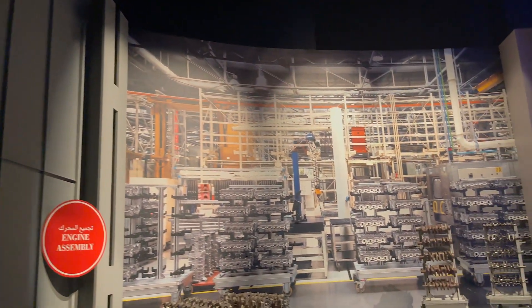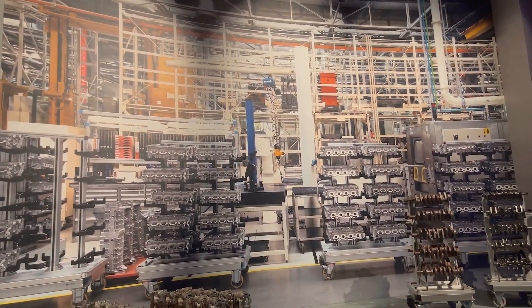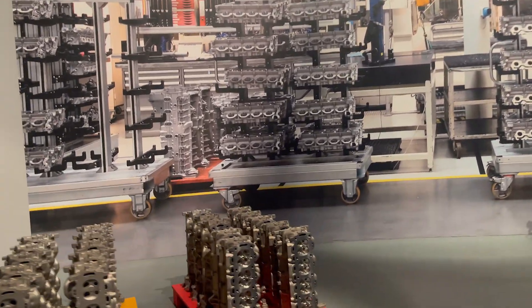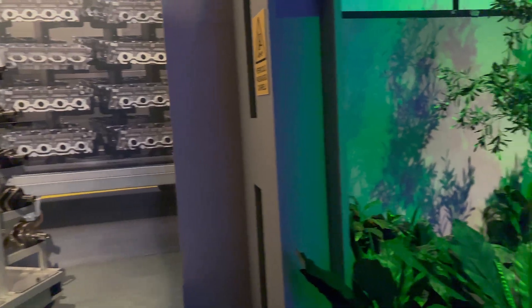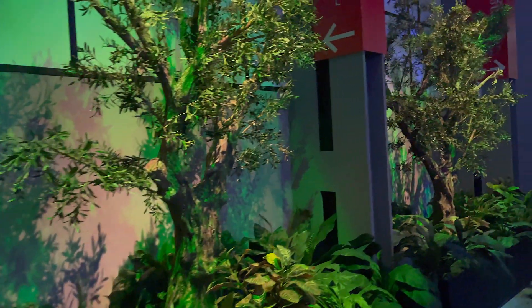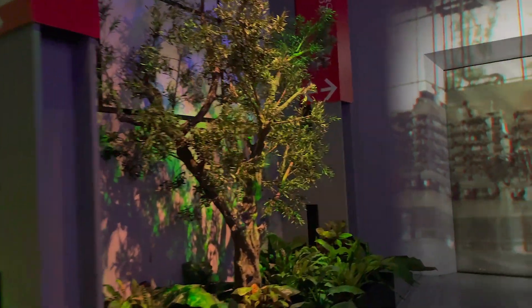The engine has more than 300 components and is put together mainly by hand at the Ferrari factory, where natural light, trees and plants help to create the perfect working environment. After the engine has been built in this environment, it's where the famous Ferrari roar is heard for the first time.